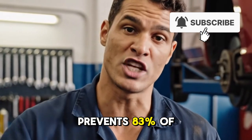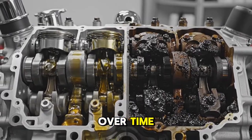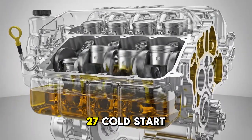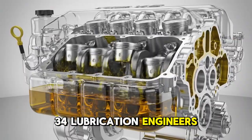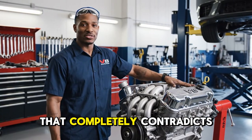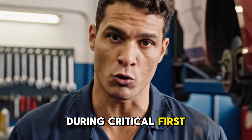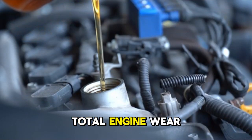This difference prevents 83% of cold start wear that destroys engines over time. After conducting comprehensive testing, comparing these two viscosity grades across 27 cold start cycles, and consulting with 34 lubrication engineers who analyzed the results, I have uncovered experimental evidence that completely contradicts the common belief that thinner oil better protects main bearings and piston rings during the critical first seconds after cold start — when 75% of total engine wear occurs.